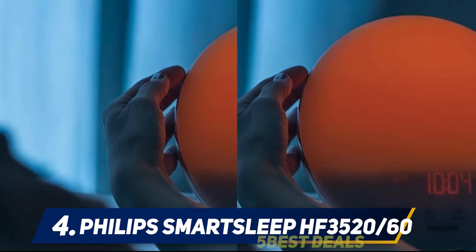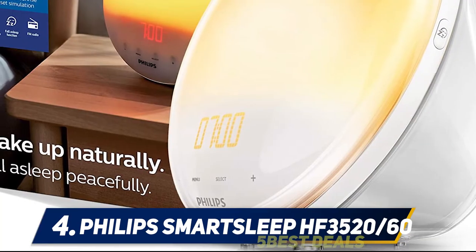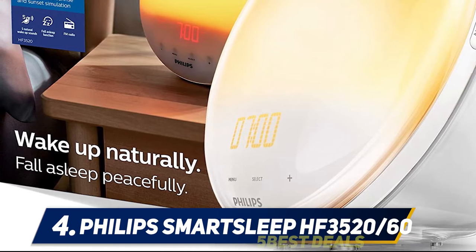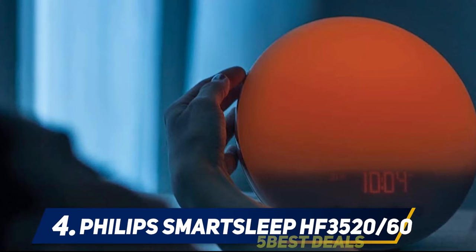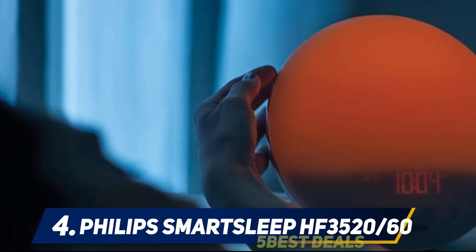Unlike other wake-up lights, the Philips model also comes equipped with an audio alarm for those who prefer to wake up to a combination of light and sound. The Philips wake-up light has a backup battery that allows the light to perform without battery power for up to eight hours. This alarm is backed by a 90-night sleep trial and a two-year warranty.